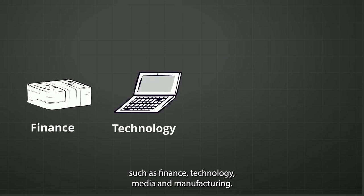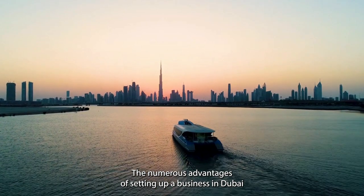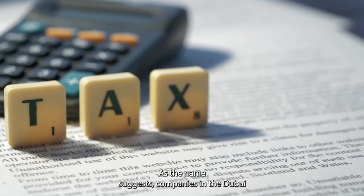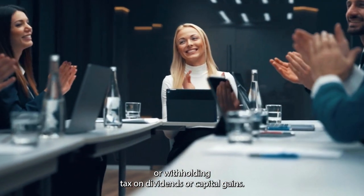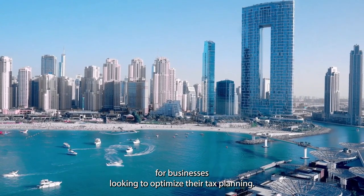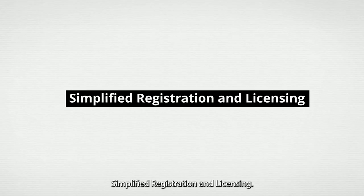Next, we have the key benefits of the Dubai tax-free zone. The numerous advantages of setting up a business in a Dubai tax-free zone include tax benefits. As the name suggests, companies enjoy a tax-free environment — this means no corporate tax, personal income tax, or withholding tax on dividends or capital gains. These benefits make the Dubai tax-free zone an attractive destination for businesses looking to optimize their tax planning.